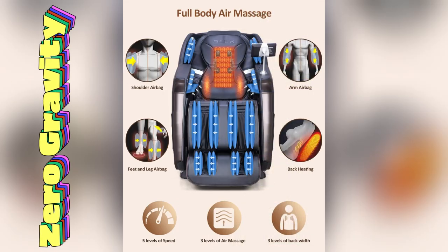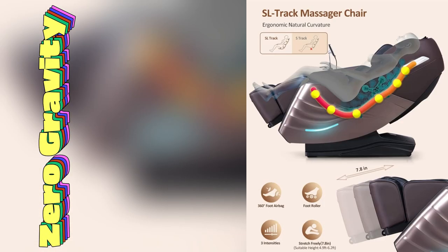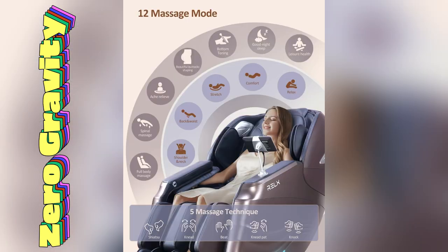Ever felt like you're weightless? With its zero gravity feature, I literally floated during my last session. It's been amazing for my lower back pain — total game changer.